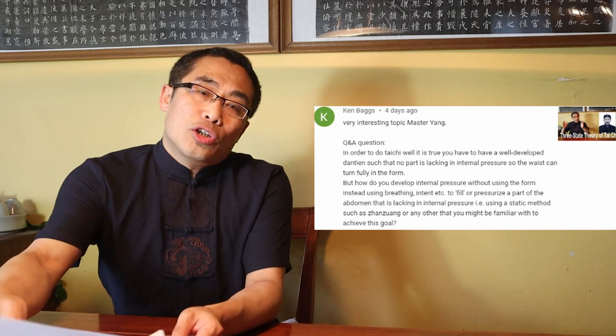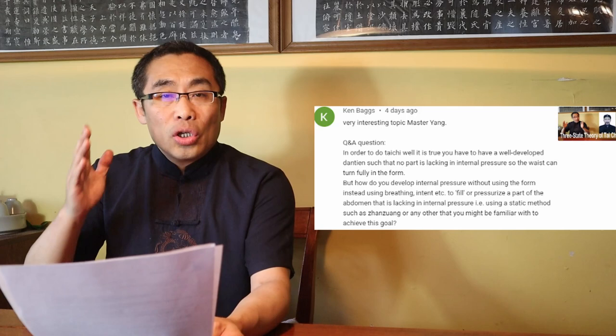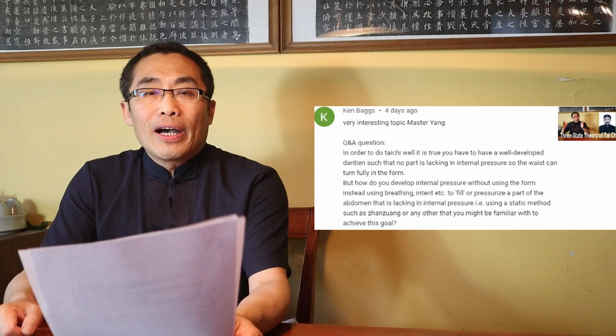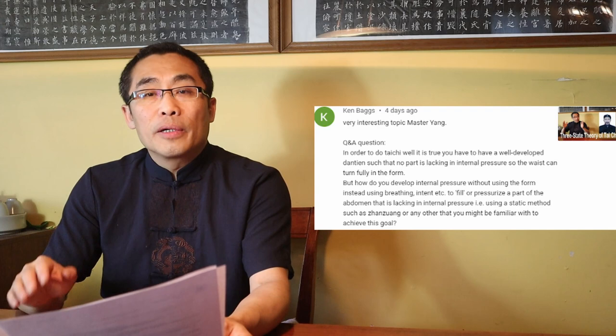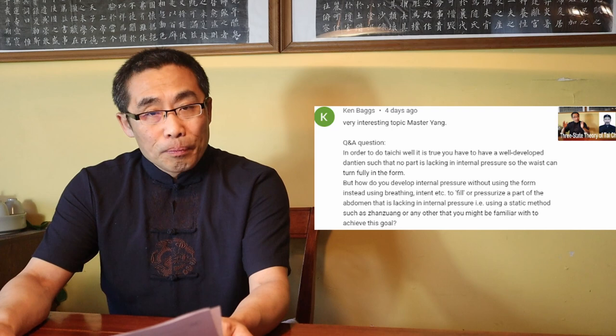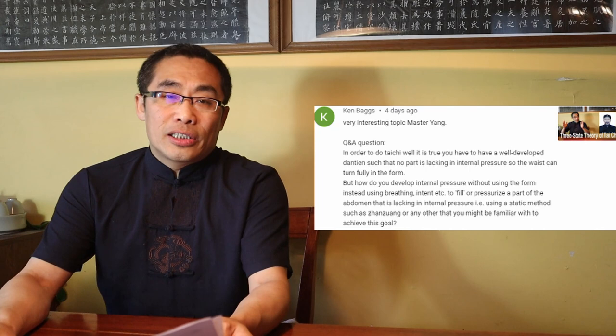Kim Begis asked an interesting Tai Chi question. He said: 'In order to do Tai Chi well, it's true you have to have a well-developed Dantian such that no part is lacking in internal pressure so the waist can turn fully in the form. But how do you develop internal pressure without using the form, instead of using breathing, intent, etc., to feel or pressurize a part of the abdomen that is lacking in internal pressure — using a static method such as Zhan Zhuang or any other to achieve this goal?' Thank you for the question, Kim. Short answer: it depends.